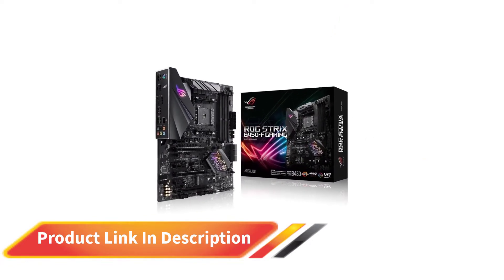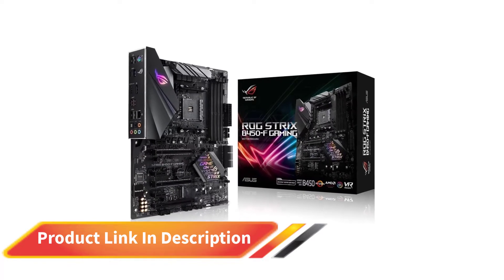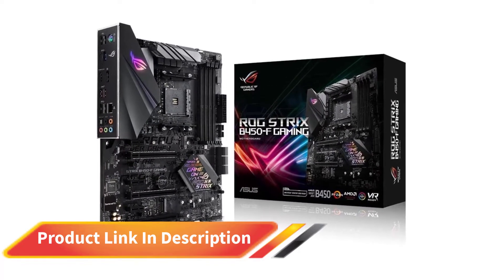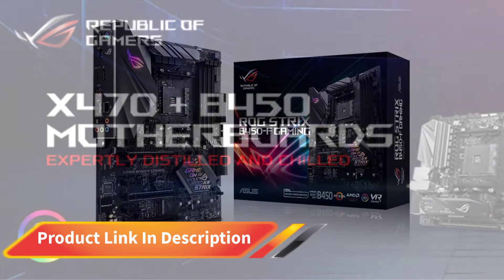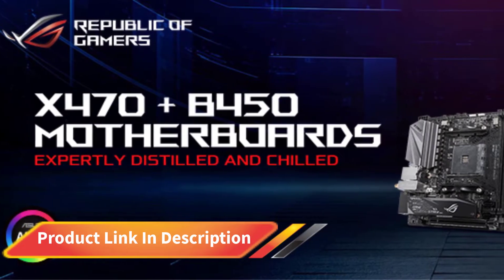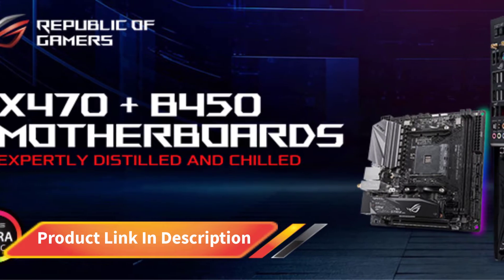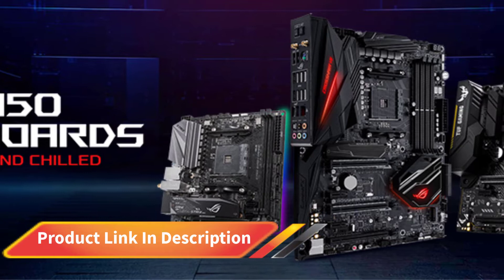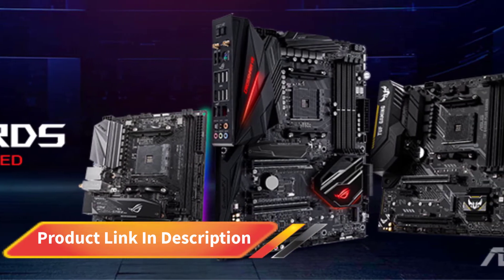It has the ATX form factor and supports AMD Ryzen 2. This motherboard is meant for medium level use and has 64GB memory support and a 3200MHz memory speed. In total there are 4 memory slots that offer good expansion. The Aura Sync RGB helps increase the aesthetic appeal.